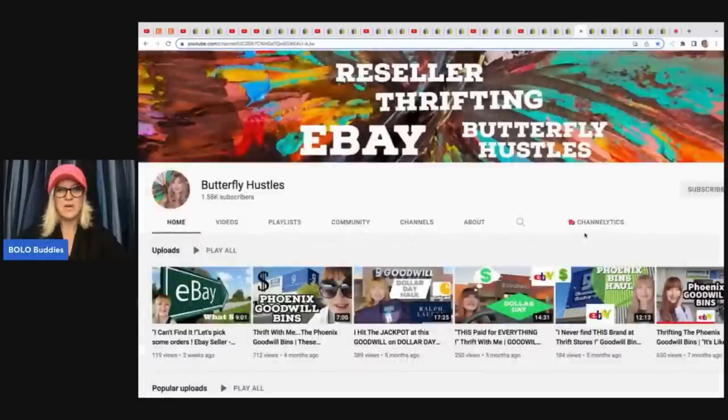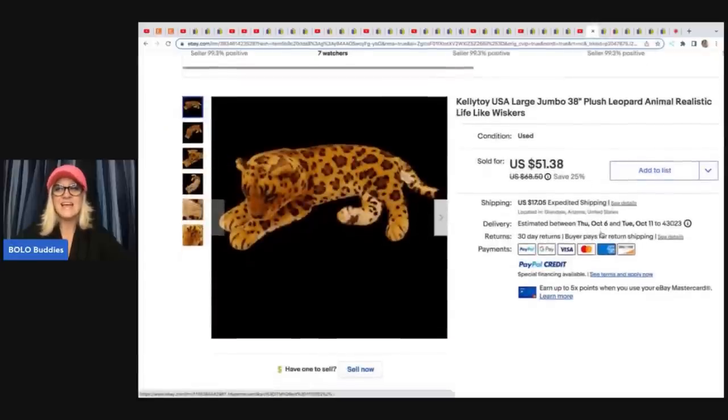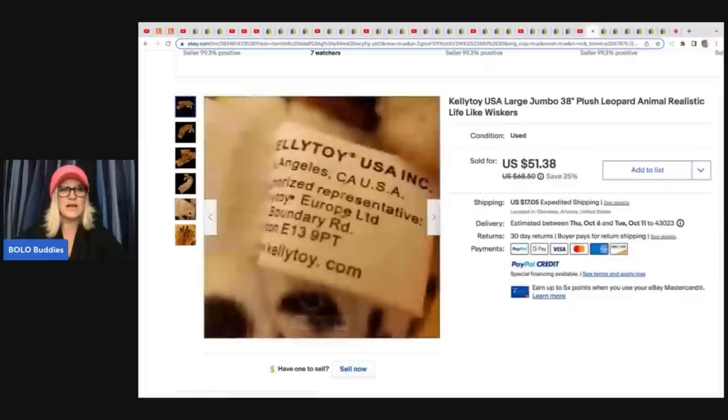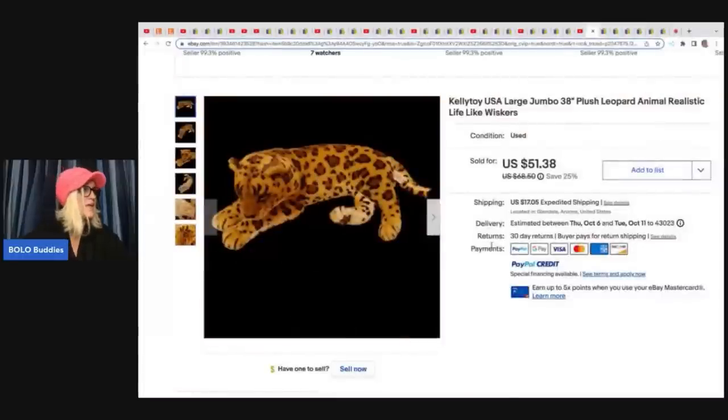The next item comes from Butterfly Hustles and she is also incredible. Love her channel — she takes you into the thrift store with her, takes you shopping, and shows you what she finds. She sold this Kelly toy large jumbo 38-inch leopard animal, realistic. Here is the tag — very cool item. She paid $3.50 for this at a thrift store and sold it for $51.38 plus shipping.